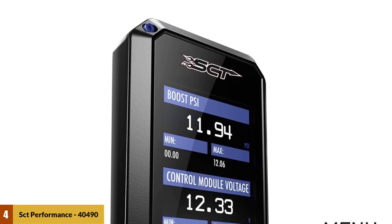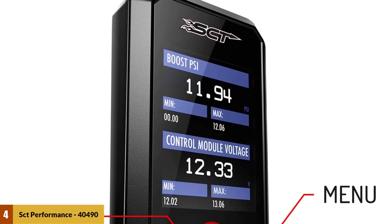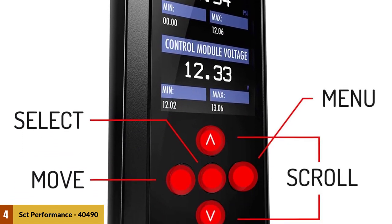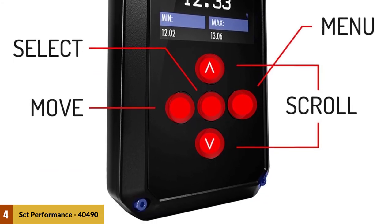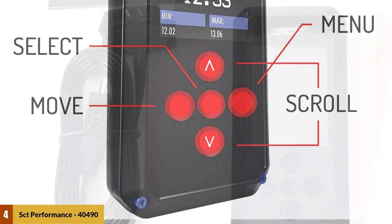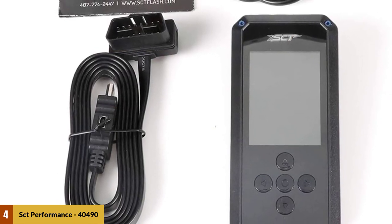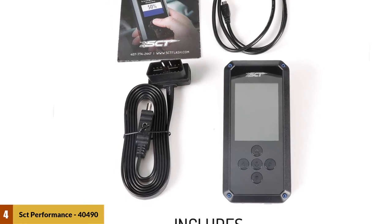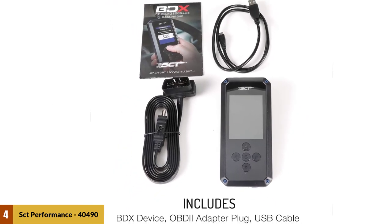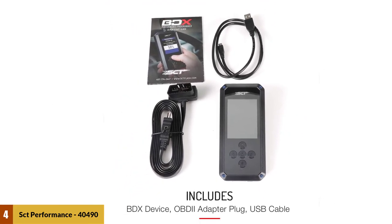You can connect it to wi-fi to download tunes and updates, and it can read and record stats in real time displayed on its large color screen. It can also diagnose trouble codes and clear them efficiently. The tuner has an adjustable interface, meaning you can customize vehicle parameters, warnings, and alerts as per your needs.